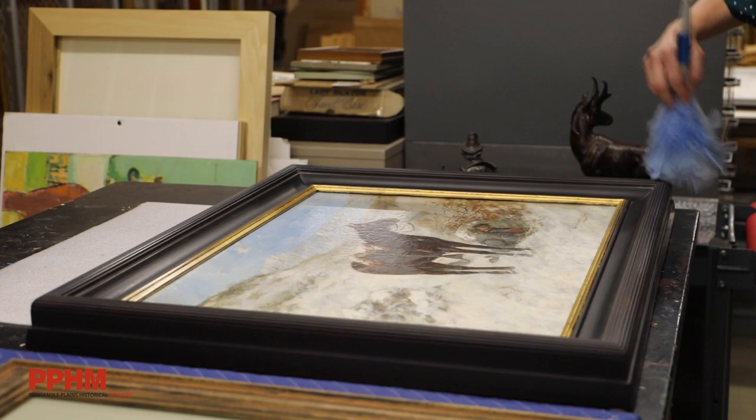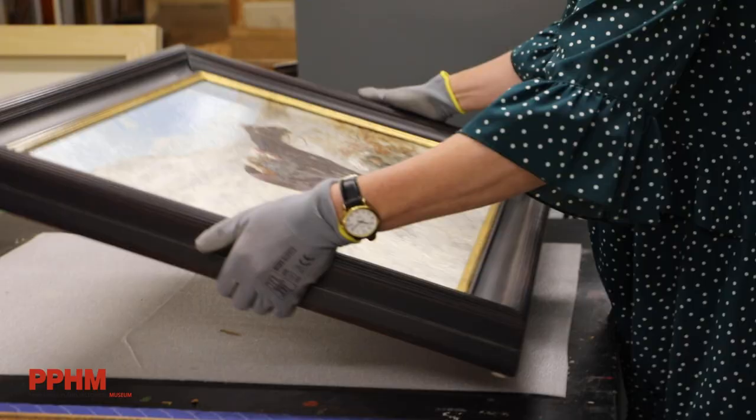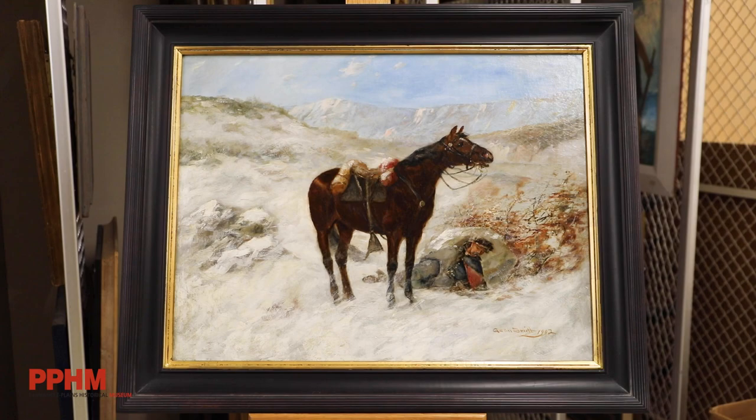Today we're looking at a painting from A Noble Partner, which is an exhibition that is open now in the Bivens Gallery at the Museum. The piece we're looking at right now is by Jean Smith. It was painted in 1902. It's technically untitled, but parenthetically it's referred to as Sleeping Cavalry Soldier and His Mount.